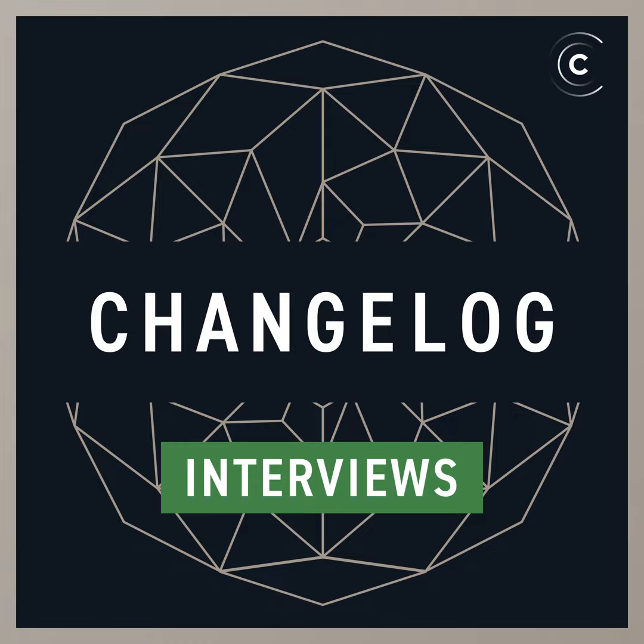Welcome to The Change Log, episode 0.7.2. I'm Adam Stachowiak. And I'm Wynn Netherland. This is The Change Log. We cover what's fresh and new in open source. If you found us on iTunes, we're also on the web at thechangelog.com.